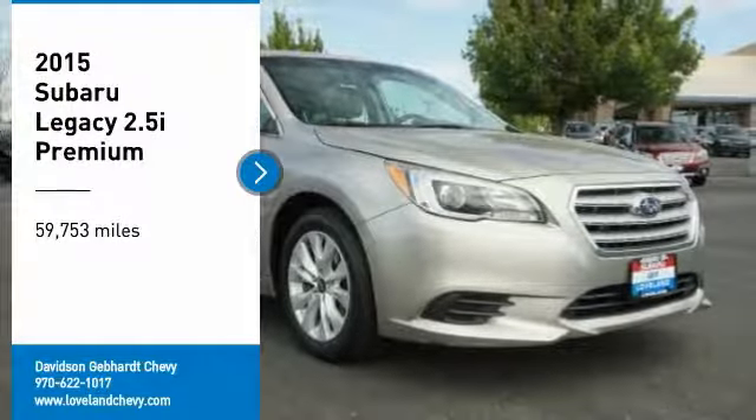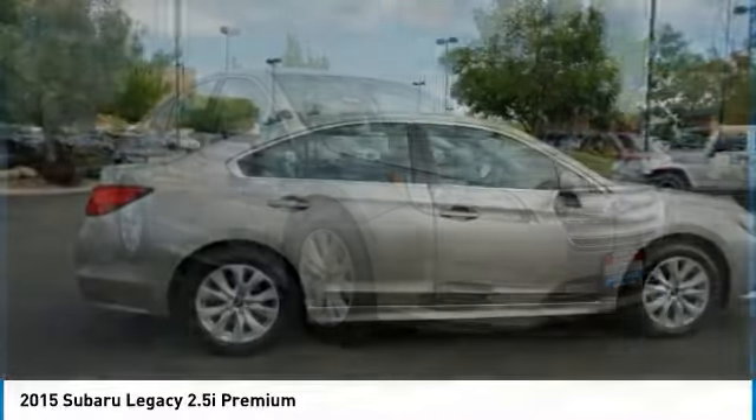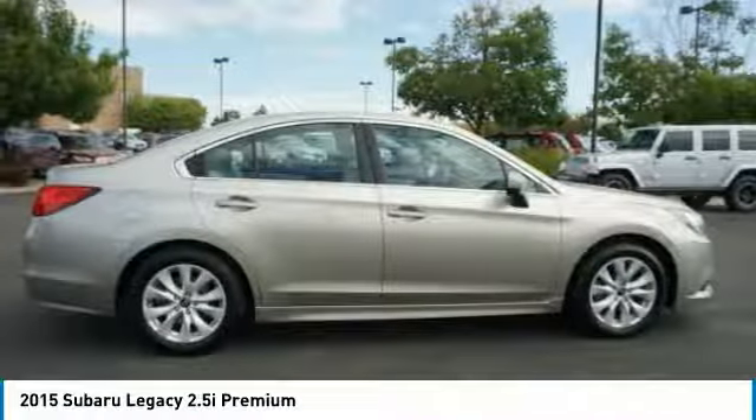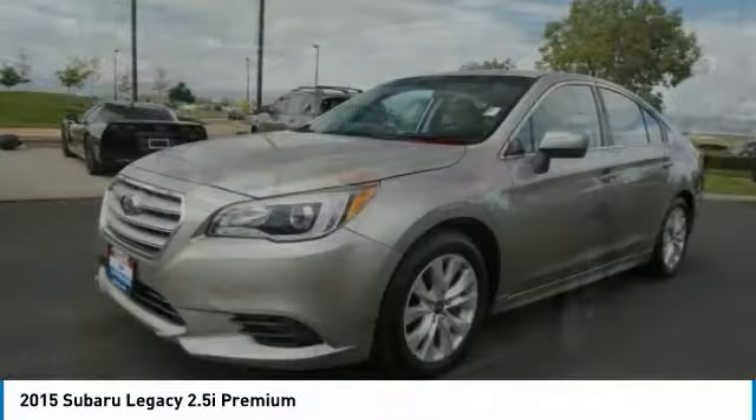Stop by and take a look at the 2015 Legacy. The Subaru Legacy offers a roomy interior and a dynamic drive you feel every second you're in the driver's seat. It's a refreshing alternative to the alternatives.